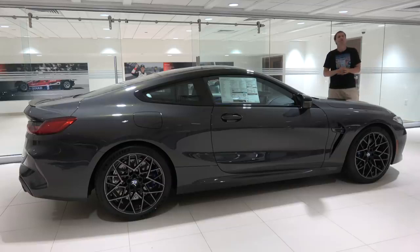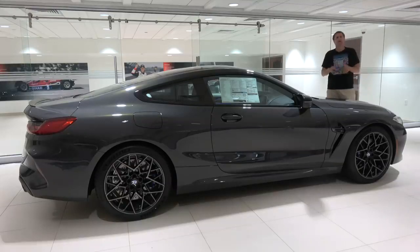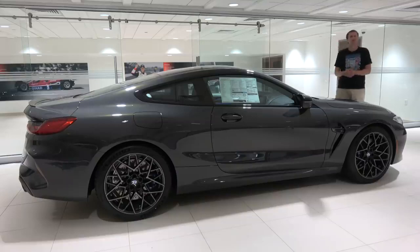First, I'm going to take you on a tour of the M8 Competition and show you all the interesting quirks and features of the ultimate BMW M car. Then I'm going to get it out on the road and drive it, and then I'm going to give it a Doug score.